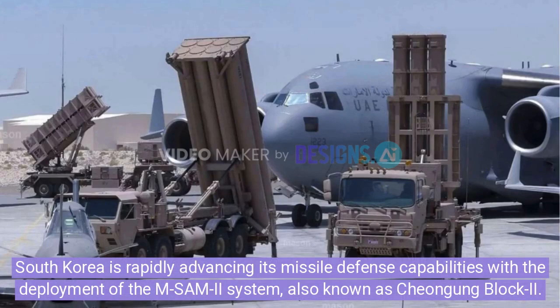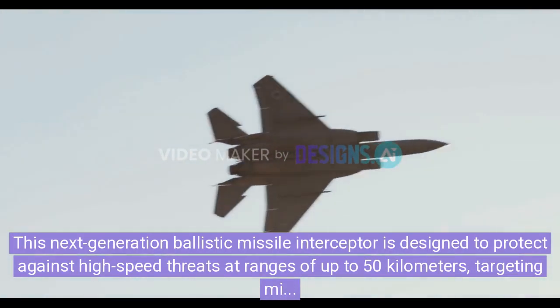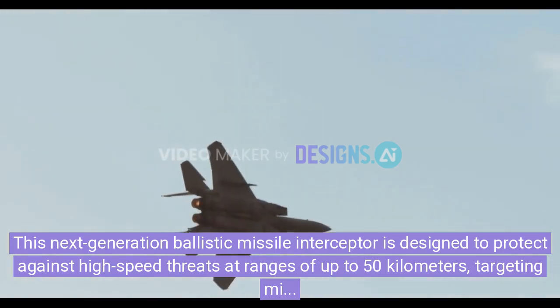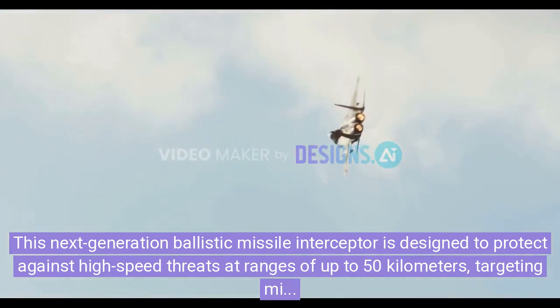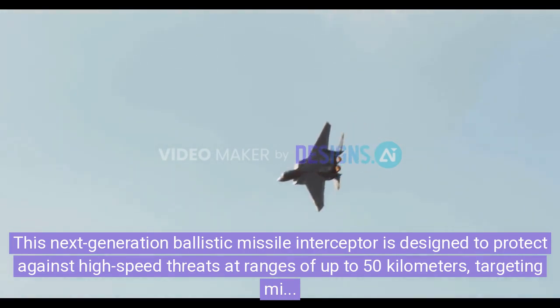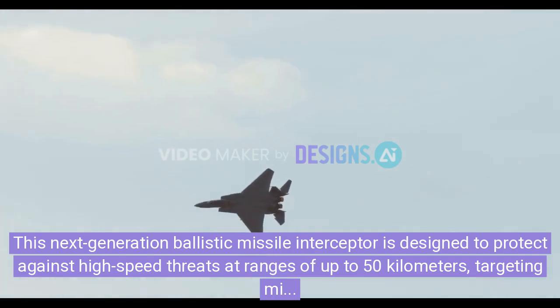South Korea is rapidly advancing its missile defense capabilities with the deployment of the MSAM-2 system, also known as Chungying Block II. This next-generation ballistic missile interceptor is designed to protect against high-speed threats at ranges of up to 50 kilometers, targeting missiles in the terminal phase of their trajectory, when they are moving at extreme speeds and are the most difficult to intercept.